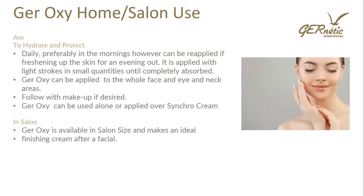Xeroxy home and salon use: apply in the morning to hydrate and protect daily — it can also be reapplied if going out in the evening. Apply with light strokes in small quantities until completely absorbed. Xeroxy can be applied to the whole face, eye, and neck area, followed with makeup. Xeroxy can be used alone or applied over Synchro cream — apply a small amount of Synchro, press into the skin, then use Xeroxy over the top. Xeroxy is available in salon size, making an ideal finishing cream after a facial.